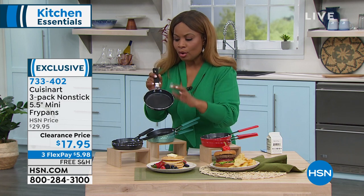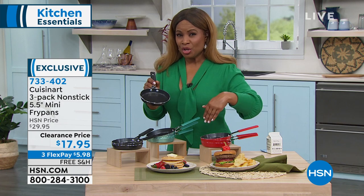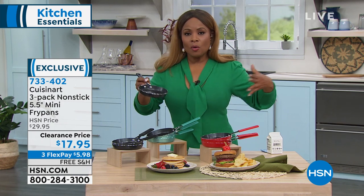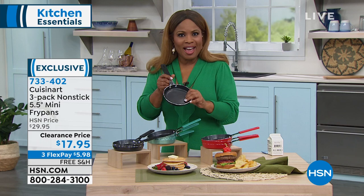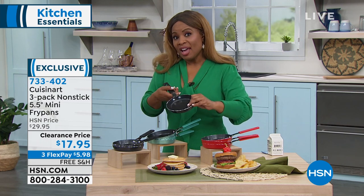Excellent portion control — it is Cuisinart. I do a lot of cooking shows and work with virtually all the chefs that come here. When we're offering cookware sets, the smallest pans are usually about a six-inch fry pan. These are five and a half, so they're relatively close — you just have more of them.